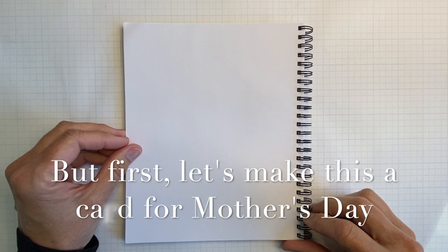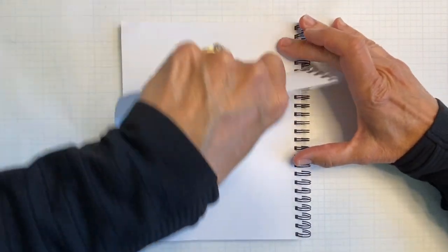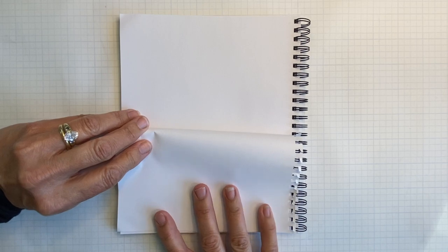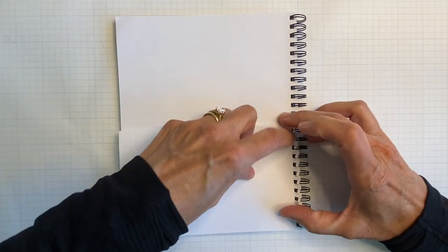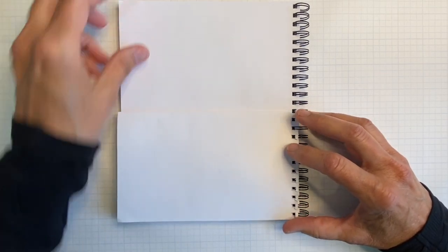Before we start sketching, let's consider something — it's almost Mother's Day. You know how sentimental moms are; they love when you make them things rather than buy them a card. So let's take our paper and fold it so that when we do our sketch on one side, it'll be a ready-made card, and all you have to do is put your message on the inside. I'm taking my sketchbook page and folding it down like that. It'll be a horizontal sketch. If you're using a loose piece of paper, just fold it — it'll work perfectly.